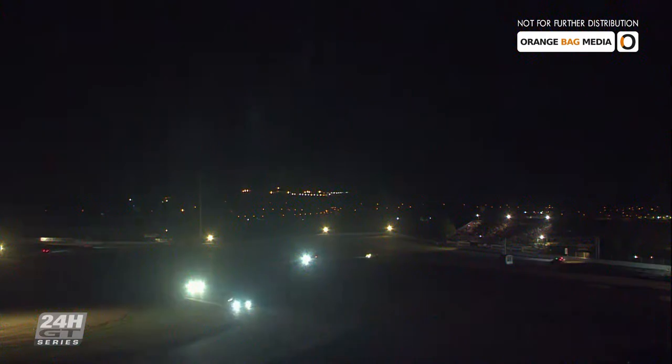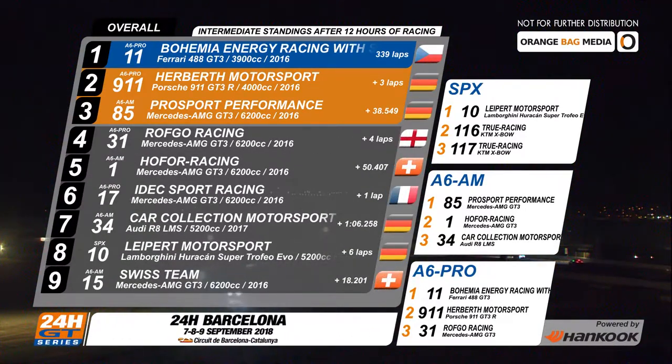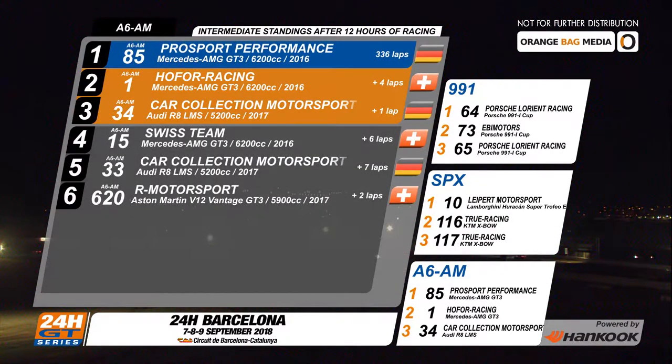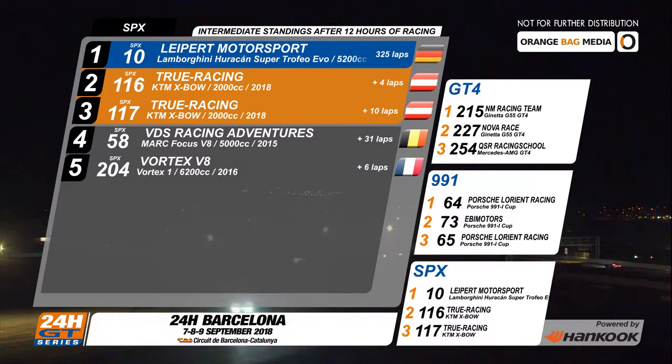Racing will continue through the night. 12 hours down and 12 to go here at Barcelona, and the Bohemia Energy Ferrari is still on top of the pile. It's now a three-lap lead for the number 11 over the Herbeth Porsche number 911, with third place just 38 seconds further back — that's the Pro Sport number 85, which is an A6 AM car leading its class. In the A6 Pro category, where just one gentleman driver is required, it's the Rothko number 31 in third. In SPX, the Leipert Motorsport Lamborghini number 10 has taken the class lead, with the True Racing Crossbows in second and third for the 116 and 117 respectively.